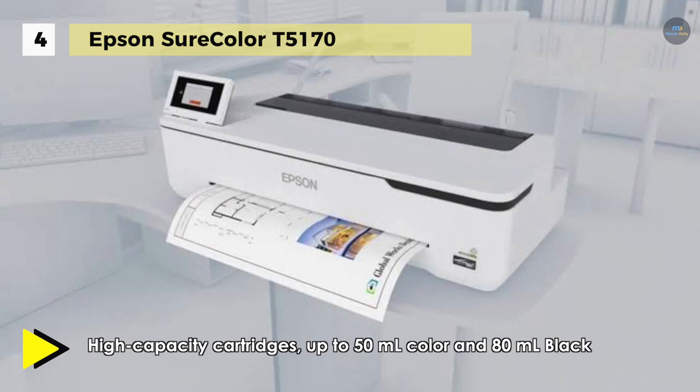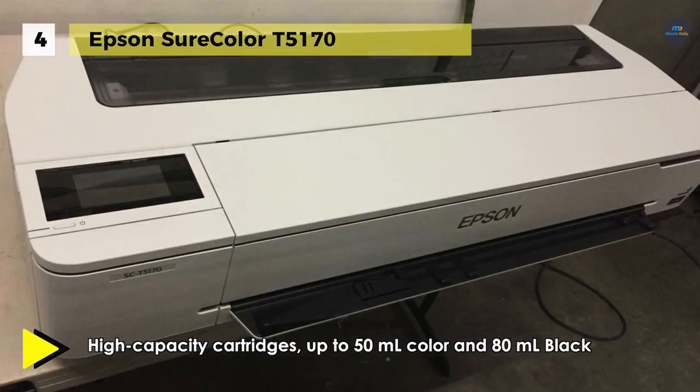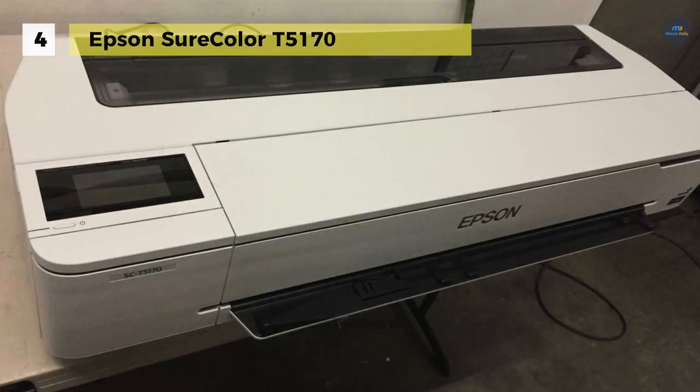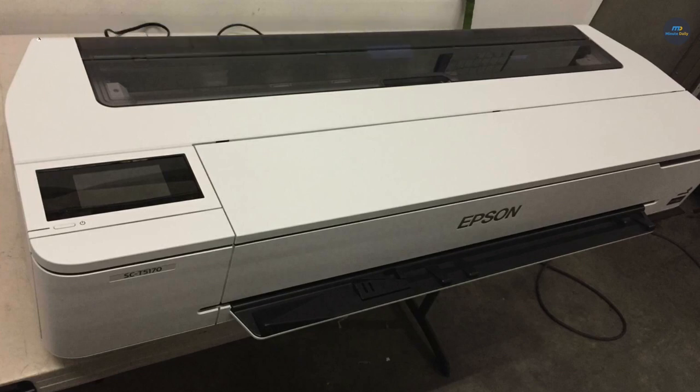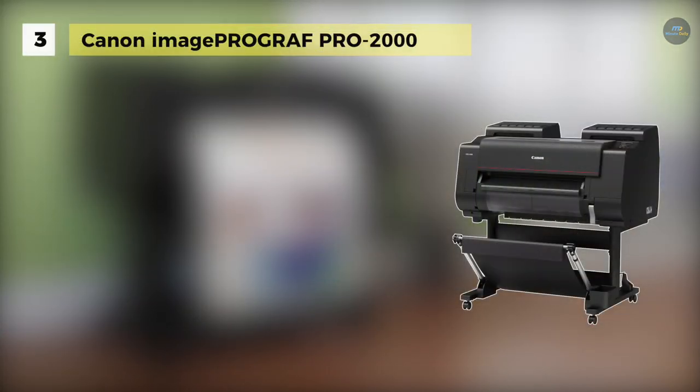Coupled with UltraChrome XD2 archival pigment ink technology, this printer delivers vivid colors and sharp lines at 2400 by 1200 dpi. This model can handle roll media up to 36 inches wide and sheets up to 11 by 17 inches within the auto sheet feeder.